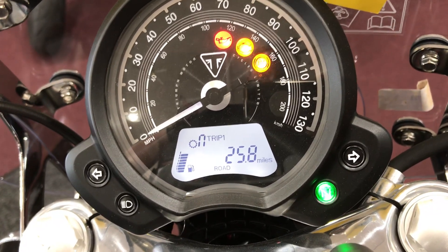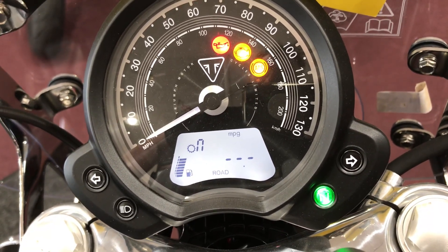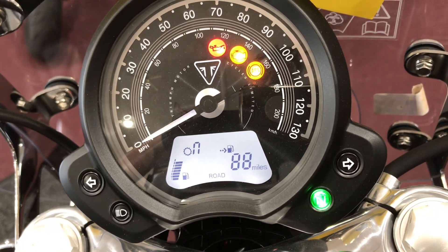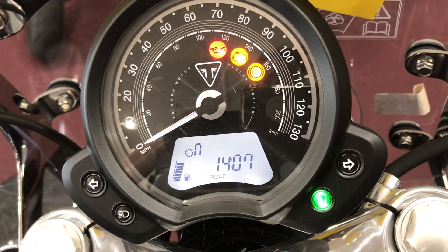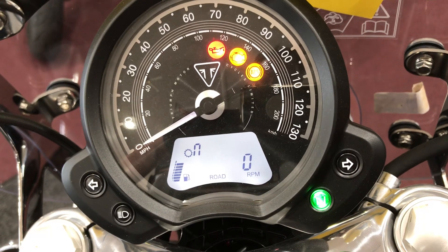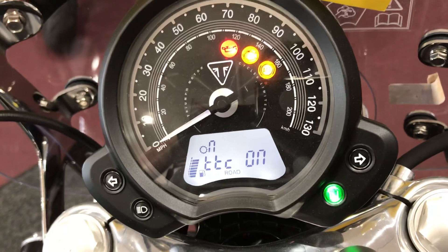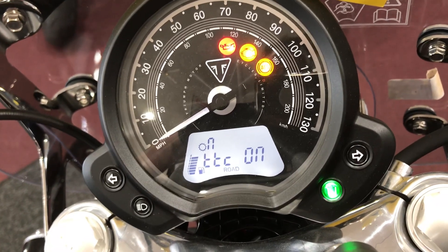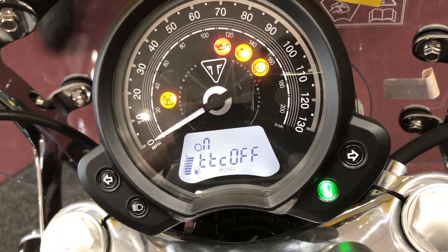It's also got your gear indicator. Hit the information button and now you've got trip one, trip two, what you'd be getting for miles per gallon right now, what you're averaging with the bike, how many miles till empty, your clock in 24-hour time, your RPM so you know where your RPMs are at, and traction control. On most of your new Triumphs, you can actually turn traction control off. But every time you turn the bike on, it'll be on. You press and hold that info button, it turns it off — but if you turn the bike off and back on, it's back on.